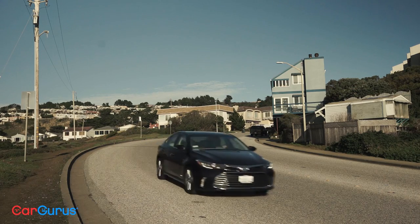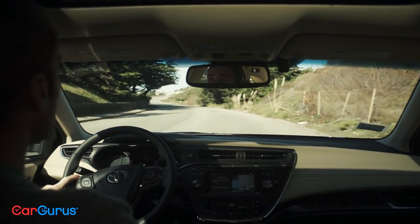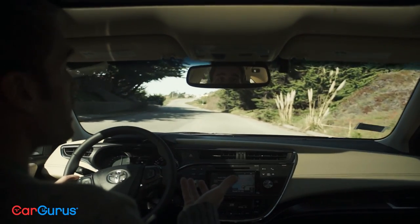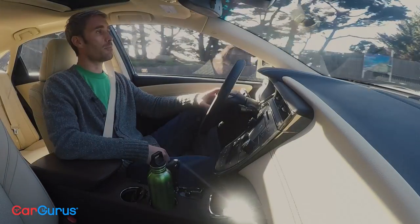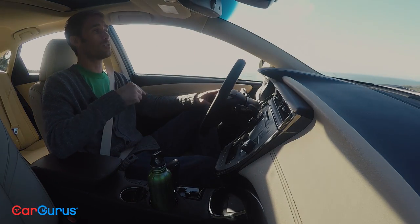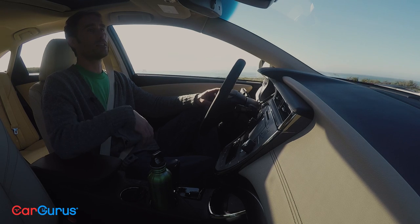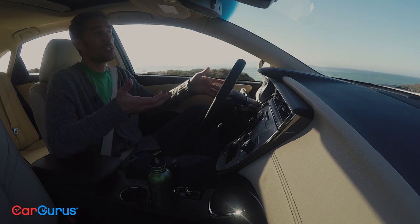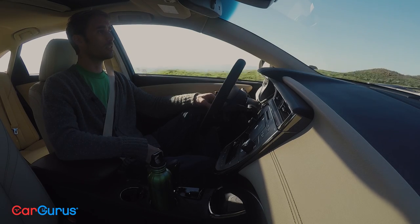There's even a sport mode that quickens up the steering and the throttle, and it actually does a really good job. But to be honest, the Avalon does really well in normal mode. It's lively from a stop, it handles really well. Some people have even conjectured that the hybrid handles better than the gasoline version because of better weight distribution from the batteries in the back. The good news is this only weighs 3,600 pounds, about 100 pounds more than the gasoline version.